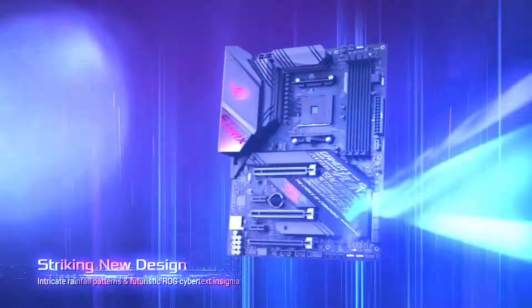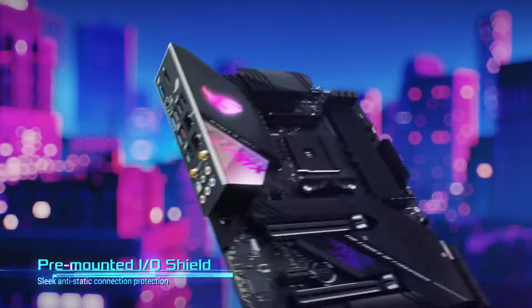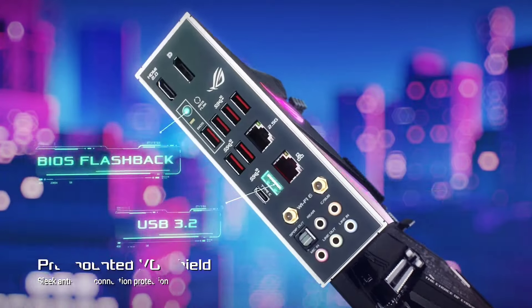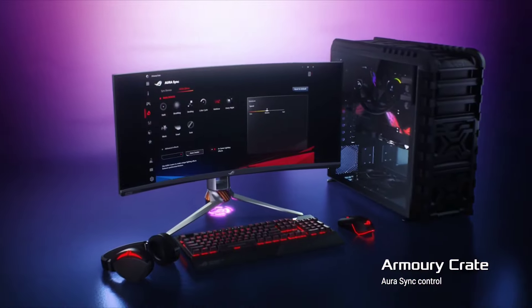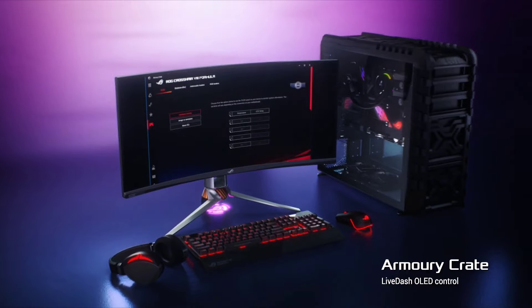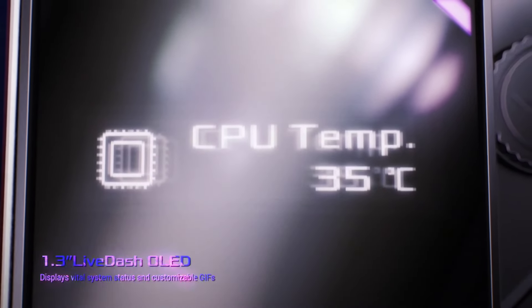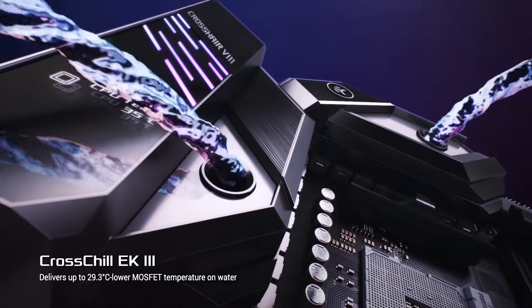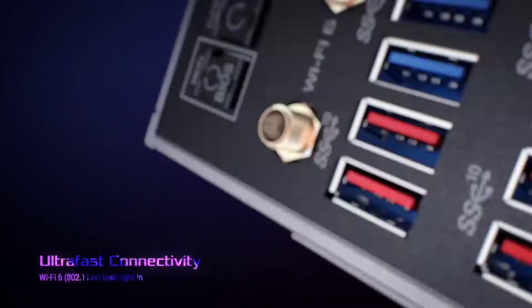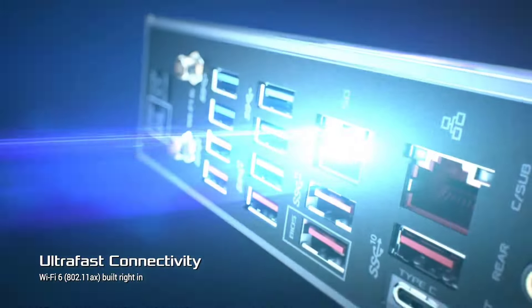Supreme audio quality is guaranteed with SupremeFX Audio technology, providing immersive soundscapes for gaming and entertainment. Whether you're a hardcore gamer, content creator, or overclocking enthusiast, the ASUS ROG Strix X570E Gaming motherboard delivers the performance and features you need to elevate your gaming experience to the next level.